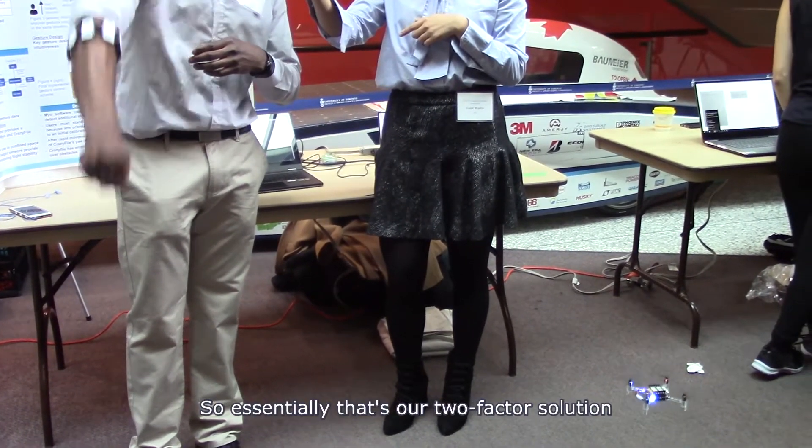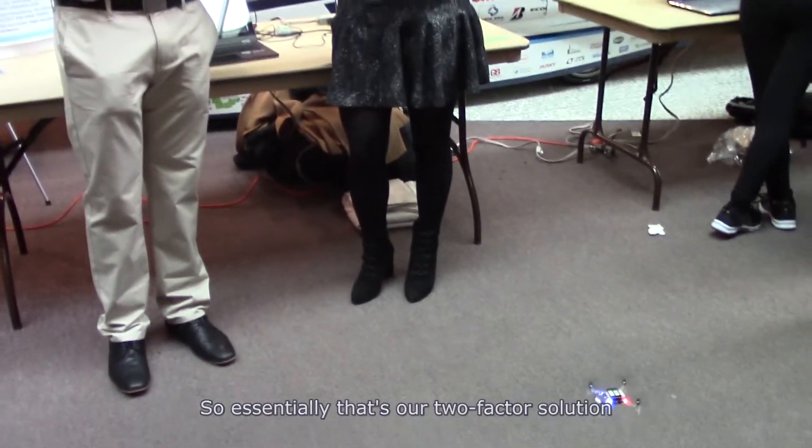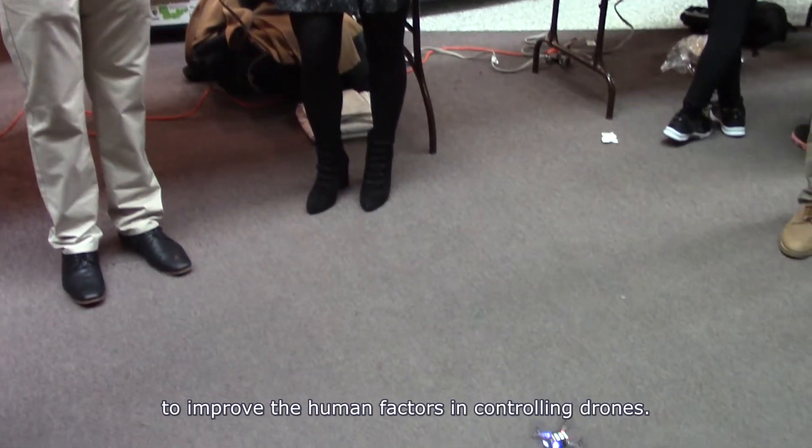So essentially that's our two-factor solution to the human factors of the drone.